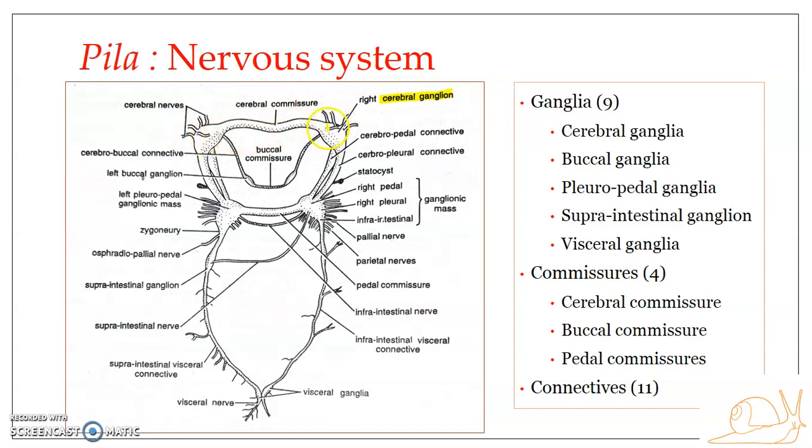The second type is the buccal ganglia. They are smaller compared to the cerebral ganglia — again paired, with a left and right buccal ganglion. They are small, triangular ganglia located dorsolaterally, one on either side, at the junction of the buccal mass and esophagus.